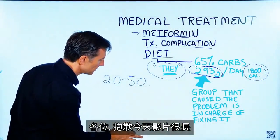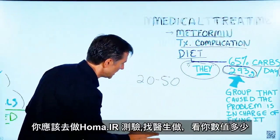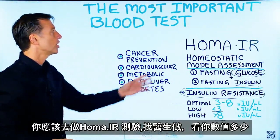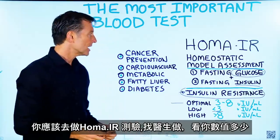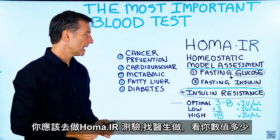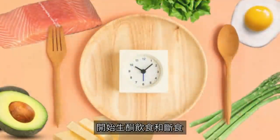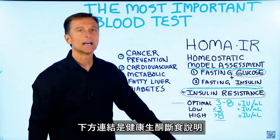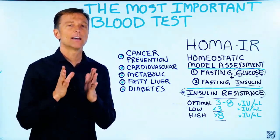In summary, the test you want to get is called HOMA-IR. Ask your doctor to get this test, see where you are, and get on keto and intermittent fasting. There's a link below for exactly how to do this healthily. Thanks for watching.